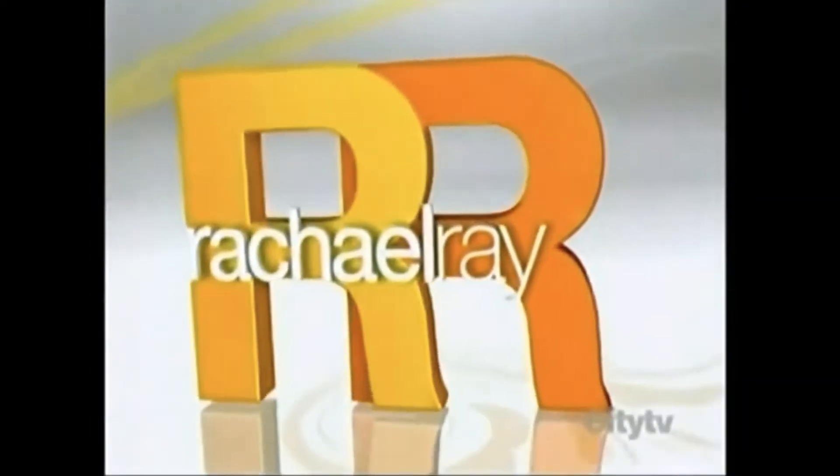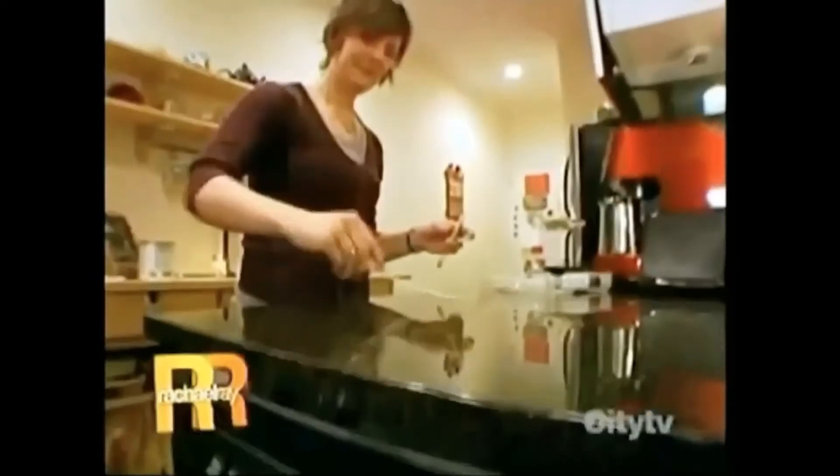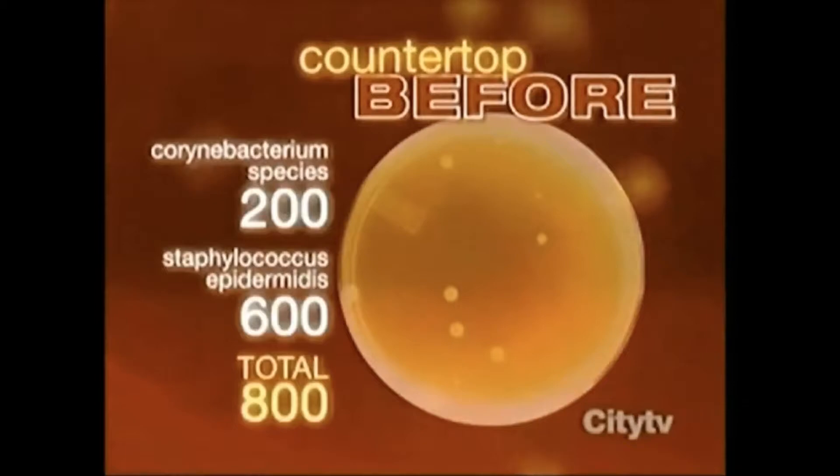In July of 2010, the SAO Sanitizing System was featured on the Rachel Ray Show. The germs we're after are microscopic, so all three human helpers are taking lab samples before and after the use of each product. Beforehand, what was found on the countertop was Carinibacterium species — 200 colonies of those.